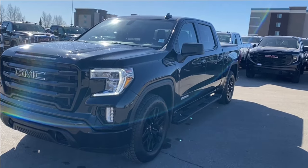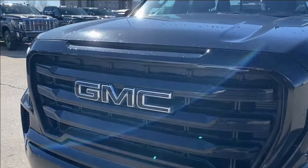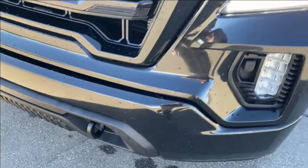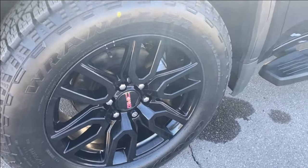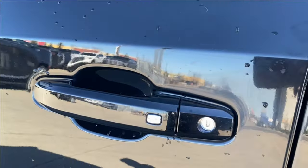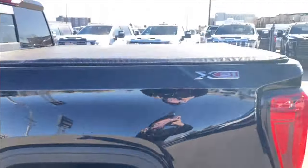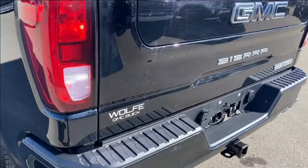Next let's take a look at the exterior. You have that Onyx Black paint, a black GMC logo in the center of a black grille, black front recovery hooks along the bottom of the front bumper, LED headlamps, black aluminum wheels with GMC center caps, black mirror caps with your blind spot mirror at the front, black paint-matched door handles with keyless entry, and black assist steps that run along the side of the vehicle.